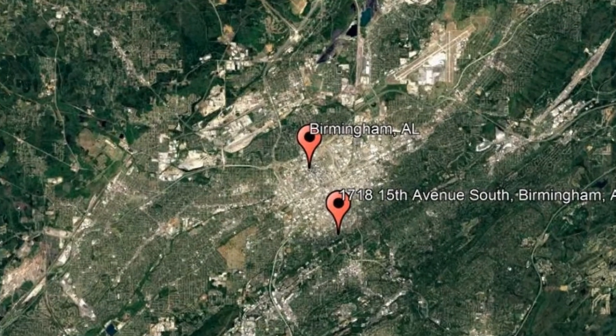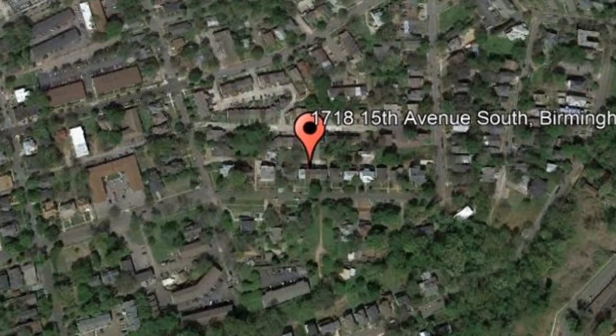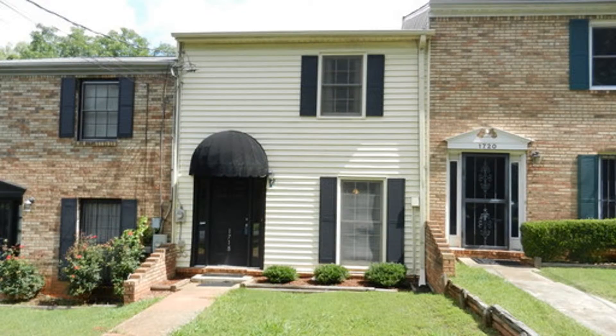Check out this available property: 1718 15th Avenue, South Birmingham, Alabama. This is a great Five Points townhome with two bedrooms and one and a half bathrooms.